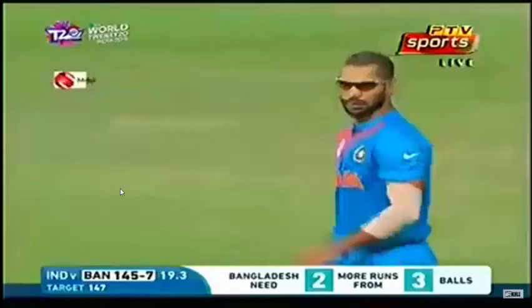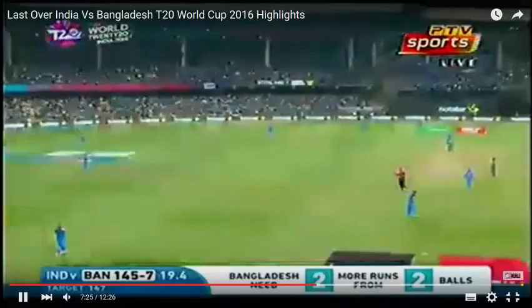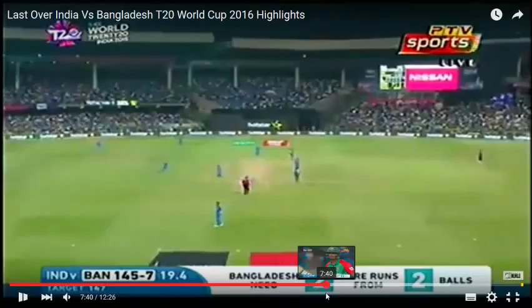It is deadly silent here at Chinnaswamy Stadium. Two to come, three for Bangladesh to win. Into the deep — the man coming in. He's taken it on his knees. In the deep. And all of a sudden, Pandya has a smile on his face. But this is the equation: two for two.